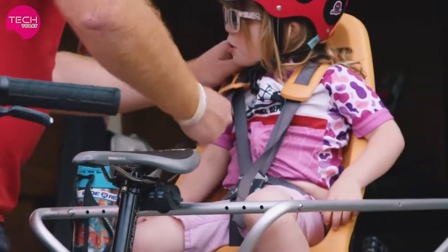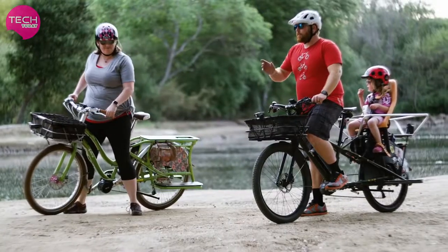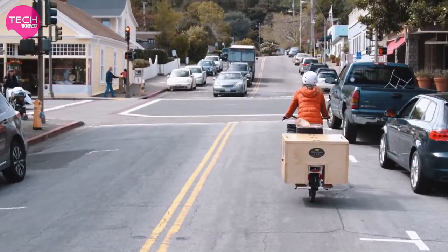It's super simple — it's just a matter of putting her into a seat, strapping her in, going off and doing what we've got to do. It's hard to beat. Being a part of your community and being on a bike, one just follows the other.